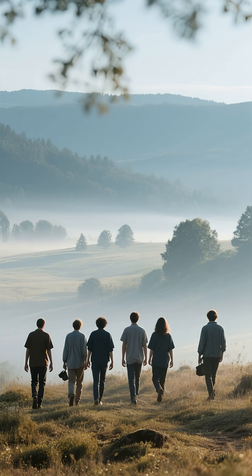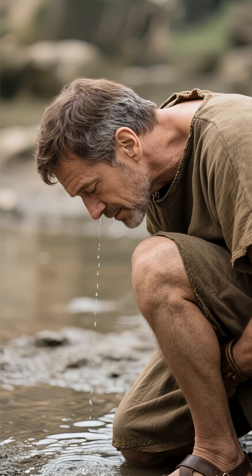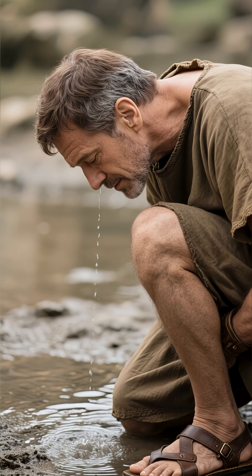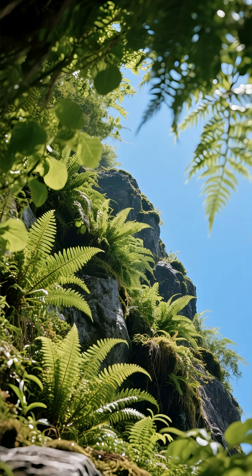Imagine them walking through the landscape in the quiet light of early morning — not with heavy tools, but with keen senses. They would listen for the faint, trickling sound of water moving just beneath the earth, and look for specific types of vegetation that only grow where there's constant moisture — a telltale sign of a hidden spring.